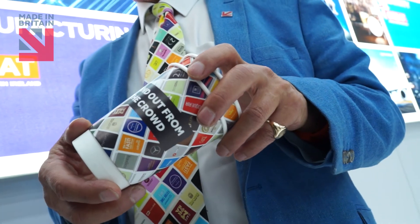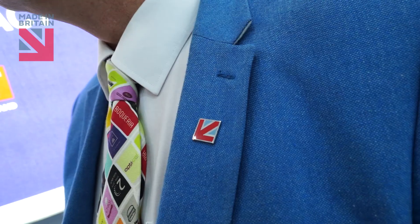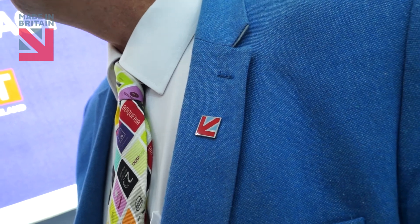We specialise in doing very short runs in very short lead times — we would do 200 to 300 new designs in a month, and if you rang today we could probably have them ready for delivery tomorrow. We are Made in Britain because we needed to compete with China. If people are bringing cups in from China it takes them 8 to 10 weeks, so we set up a UK manufacturing plant to fulfil that requirement. The Made in Britain mark is very, very important to us and to our customers.